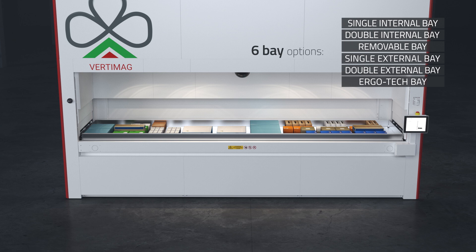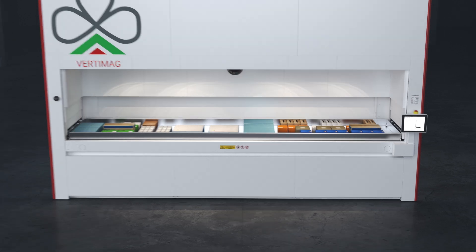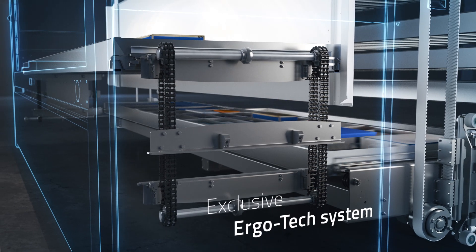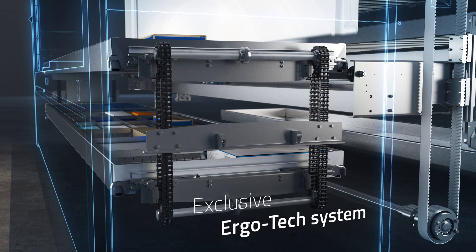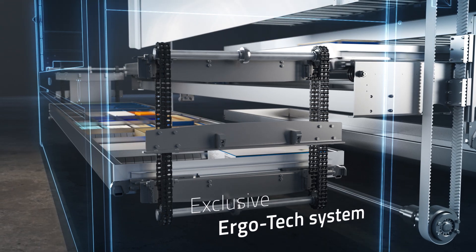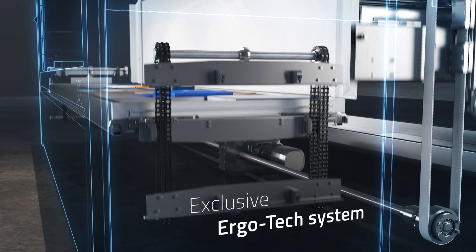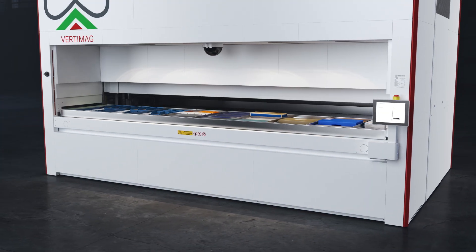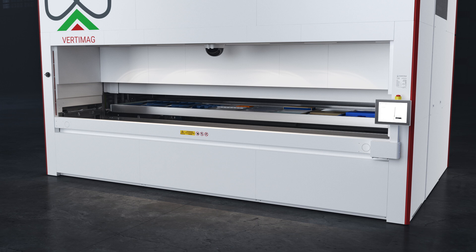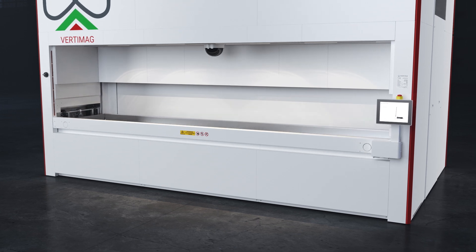Each option is available with four different tray capacities. The units equipped with the Ergotec system have a second lift inside the structure, which makes the next tray immediately available to the operator at the same picking height. This exclusive system, designed by Ferretto, is faster than a traditional double bay solution, improving ergonomics and operational efficiency.